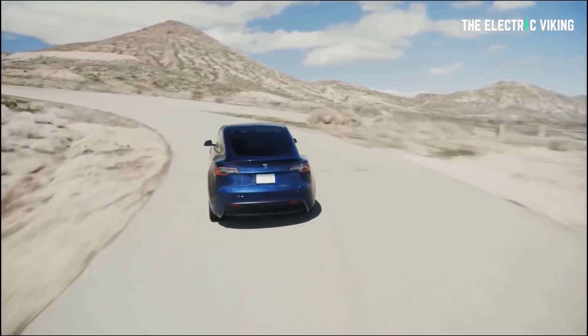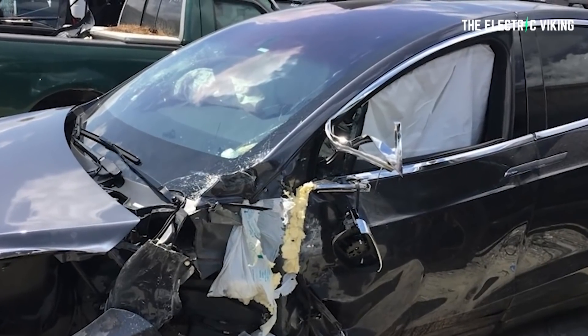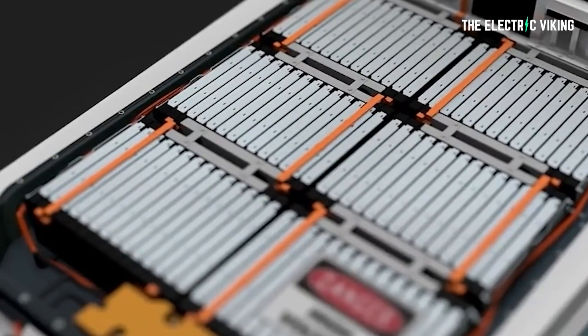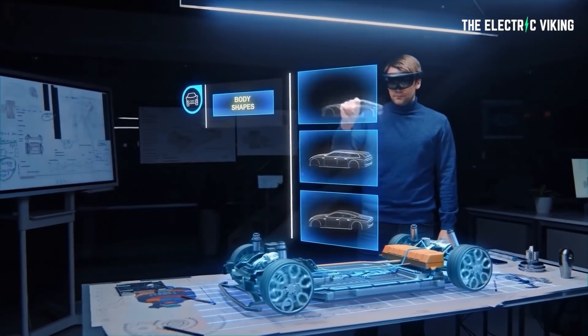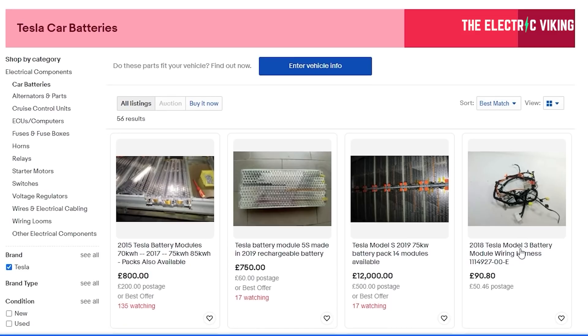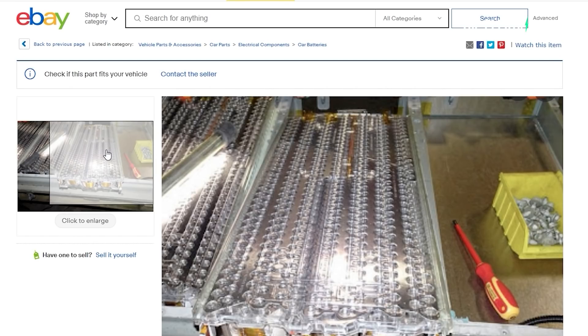Interestingly, I recently had a discussion with someone starting up a new business. When an electric car is written off after a crash, the insurer gives his new company the battery pack, and then he sells the battery pack to consumers. Eventually, there are going to be millions of battery packs available from crashed vehicles. The most expensive part of an electric car by far is the battery, and quite often in an accident, the battery is completely undamaged. If you don't believe me, jump on eBay — there have been tens of thousands of Tesla batteries sold there. This market is going to be massive within 10 years.